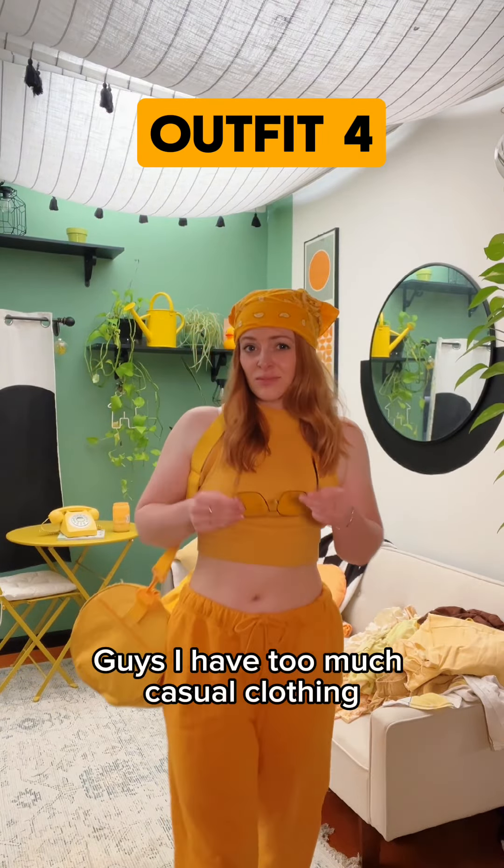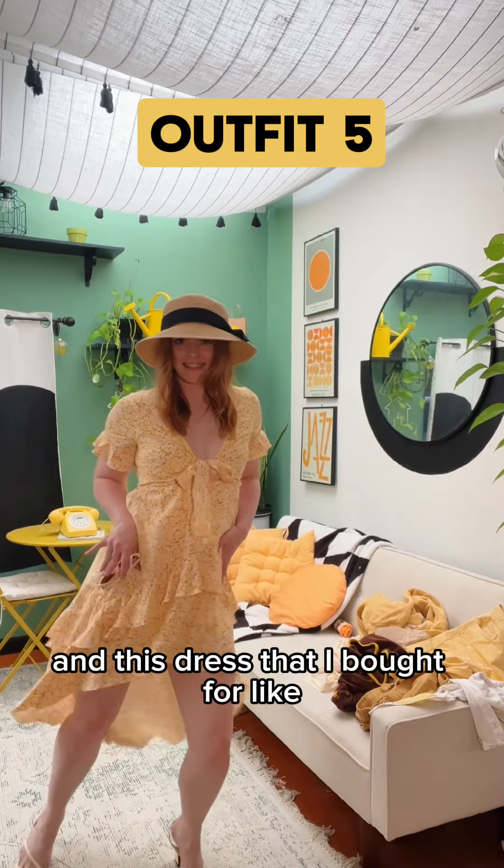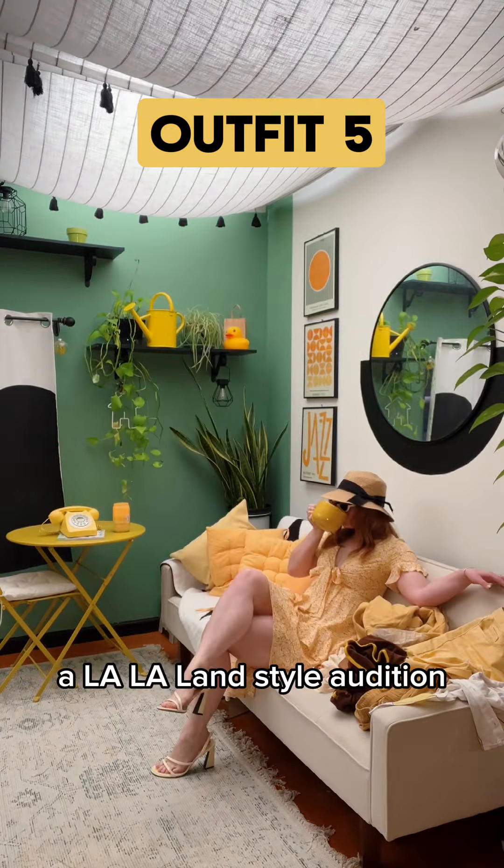Outfit number four, guys, I have too much casual clothing, and wow, these are very yellow. Okay, something different — little yellow heels, and this dress that I bought for like a La La Land style audition.